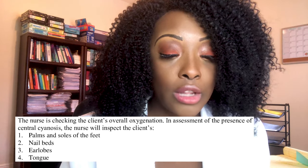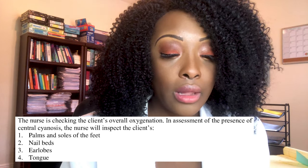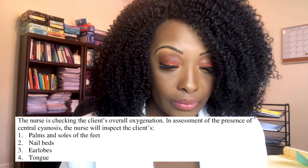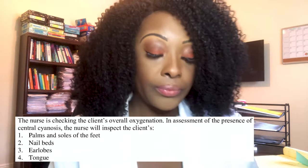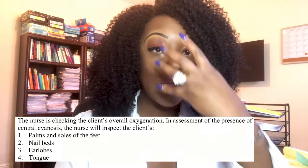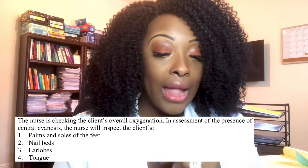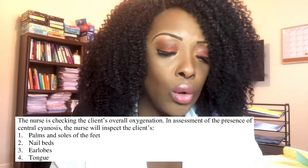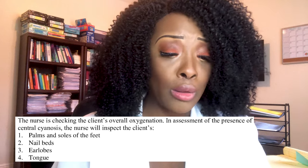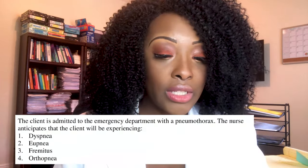Next question: the nurse is checking the client's overall oxygenation. To assess for central cyanosis, the nurse will inspect the client's: one, palms and soles of feet; two, nail beds; three, earlobes; or four, tongue. The correct answer is the tongue. Central cyanosis means face or trunk. Choices one, two, and three — palms, nail beds, and earlobes — are all peripheral locations used to assess peripheral cyanosis.